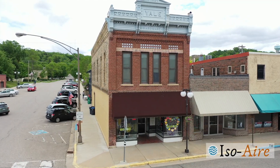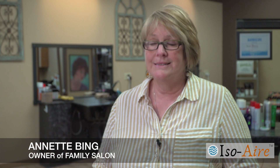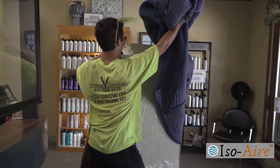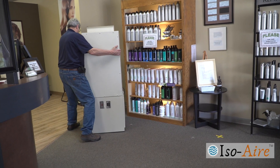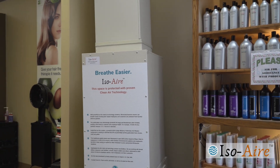Through COVID-19 there have been many challenges, and in opening back up again you want to create the best and healthiest atmosphere for all of those involved. If I can create an atmosphere here where people are feeling safe and healthy, that's the kind of atmosphere I want to have in my salon.